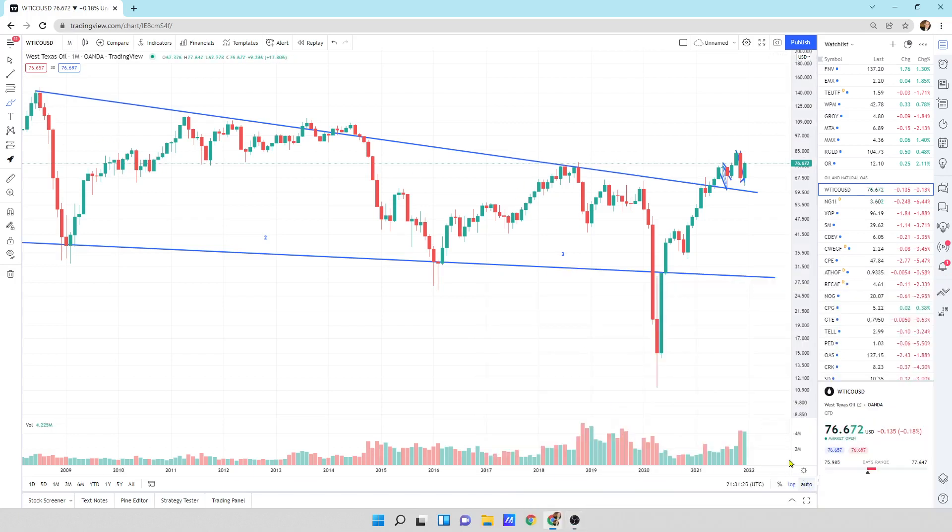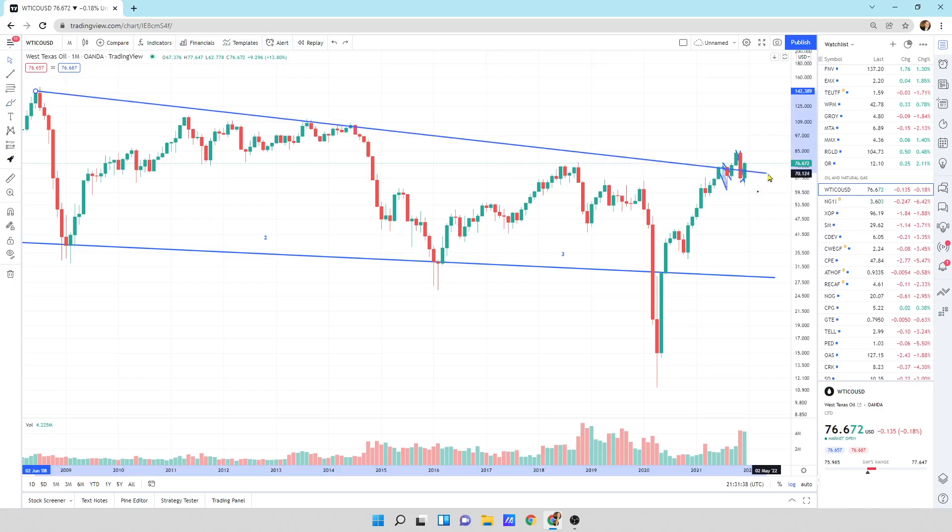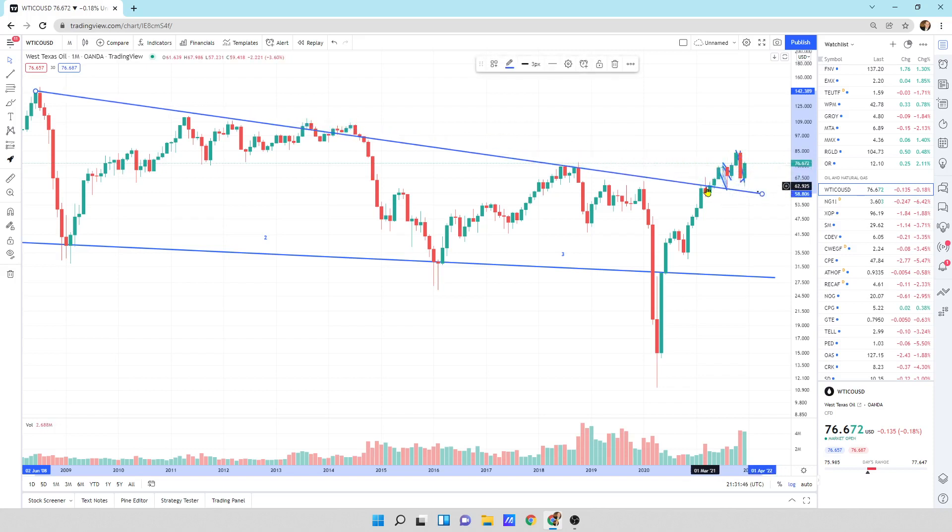What I've got behind me is oil. We've broken to the upside of this big pattern. You can draw this pattern — I can draw it up here where we broke to the upside and hit it and came back down underneath it. Or you can draw it off the contact points in here and in here, which has a lot more contact points, which is the one I prefer.